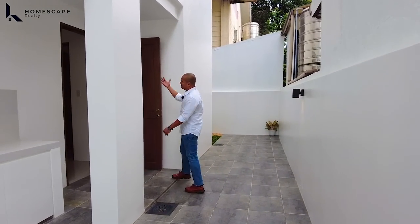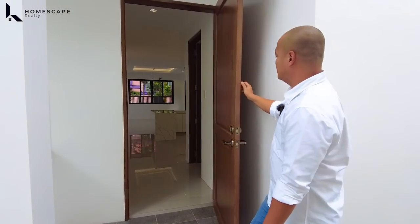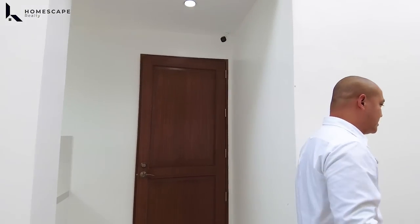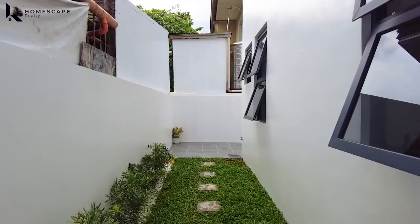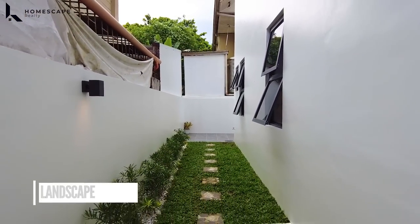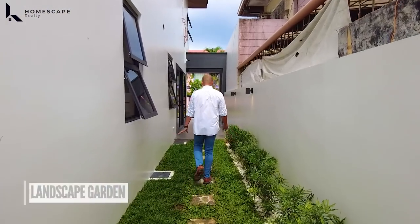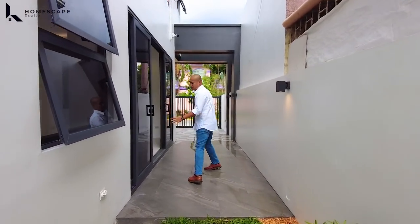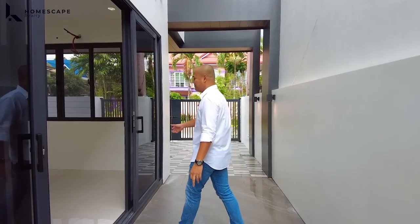We also have this entrance going to your main kitchen through this solid wood door. We also have CCTV cameras installed all throughout the house, included in the selling price. And this will be your another side garden — ito yung right side ng inyong bahay. It's a landscape garden that balances the house — it also has some welcoming vibe.